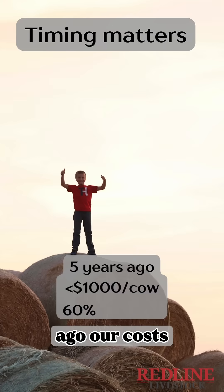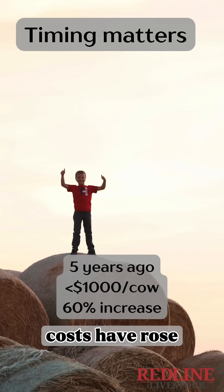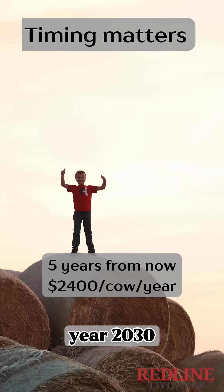Only five years ago our costs per year were beneath $1,000 per cow. That means costs have risen 60% in five years' time. If that trend were to continue, it would cost cattlemen $2,400 per cow per year by the year 2030.